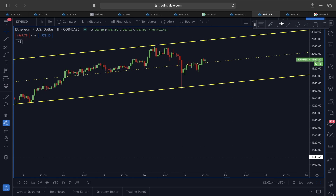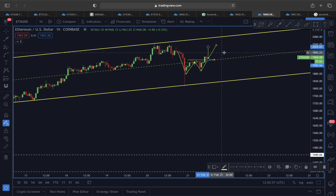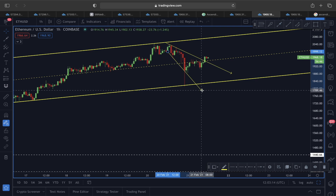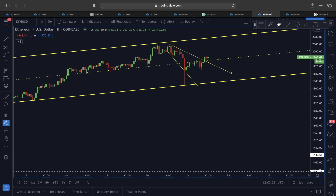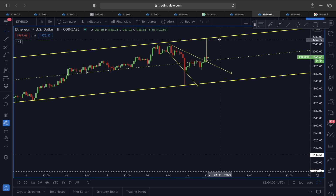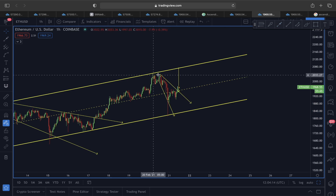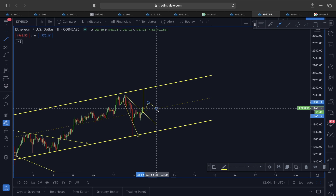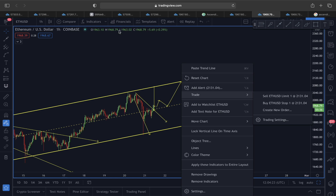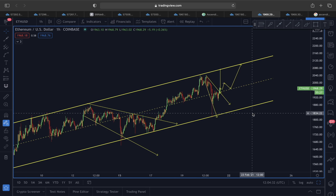On the hourly timeframe, we're seeing a double bottom scenario — since we've clearly broken out of the neckline, there's a likely impulsive move to at least 2,020 to 2,030. Adding a descending broadening wedge here, any breakout would target the upper line of the channel — just like previous examples showed. We expect some more consolidation before price again reaches above 2,000 and then the 2,200 upward target. Any pullback, the lower line of the ascending channel acts as very strong support.